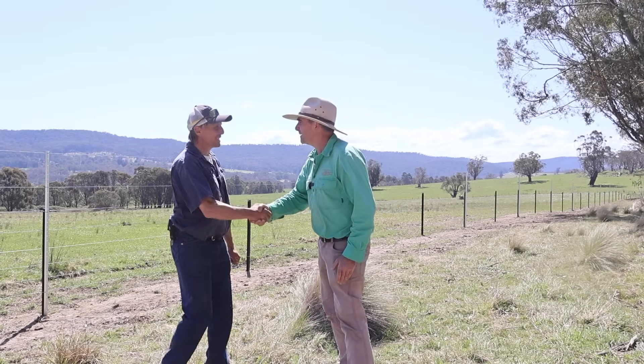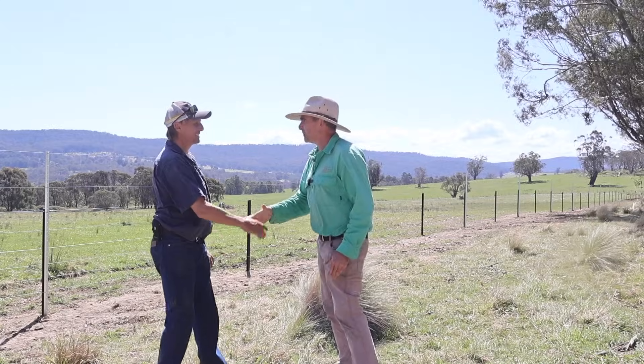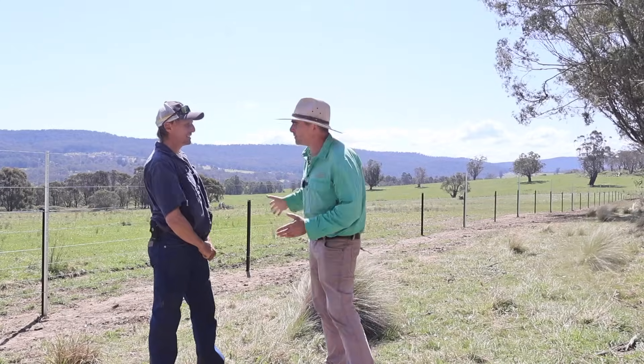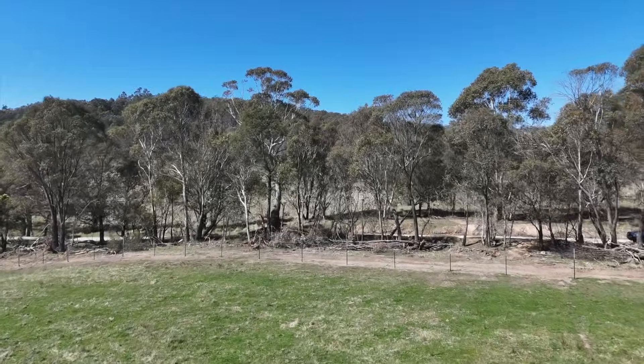John, tell me a little bit about your strategy with fencing. You're going away from the old barbed wire and you're going towards six-foot high exclusion fencing.